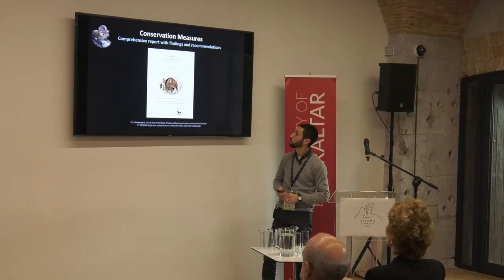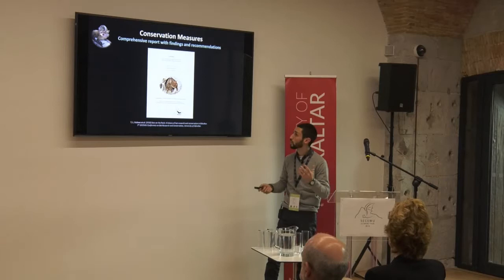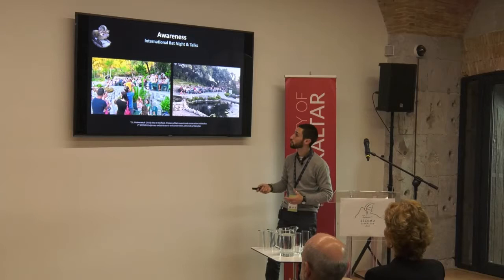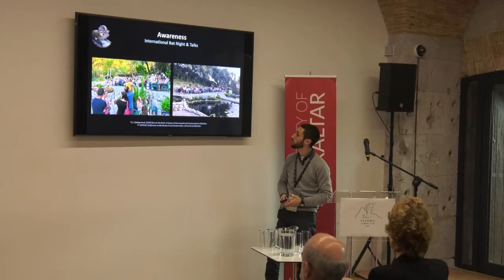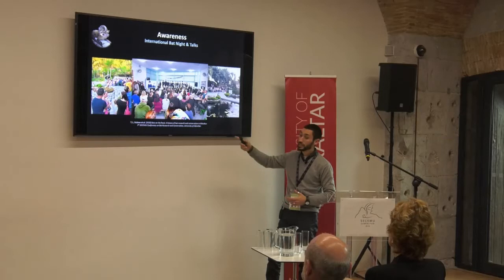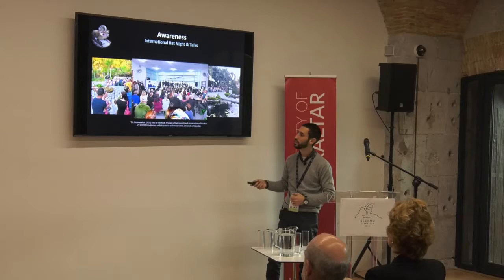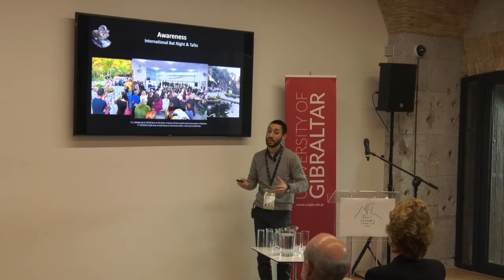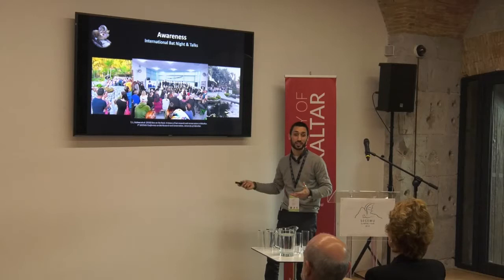We prepared a very comprehensive report for the government with our findings and recommendations, so whenever the government issues any management plan relating to bats they have all the information they need. We've also been carrying out International Bat Nights in Gibraltar, supporting the work that GONS has been doing for over ten years — with a maximum attendance of 300 people at a single event. Just yesterday I gave a talk to seven- to eight-year-olds at a school in Gibraltar about a month and a half ago, and since then they've been carrying out their own project on bats, choosing to focus on how they can help bats in Gibraltar — they presented it to us yesterday, which I thought was absolutely fantastic.